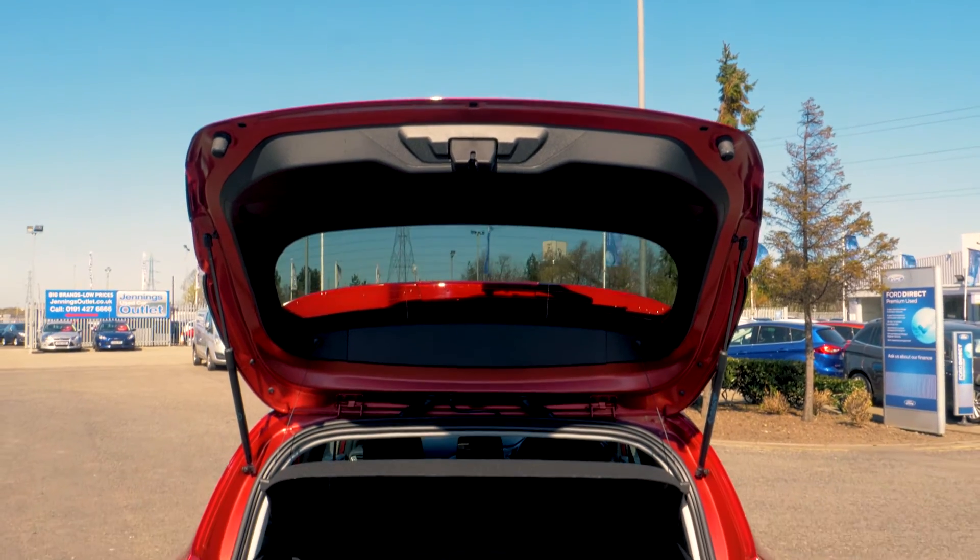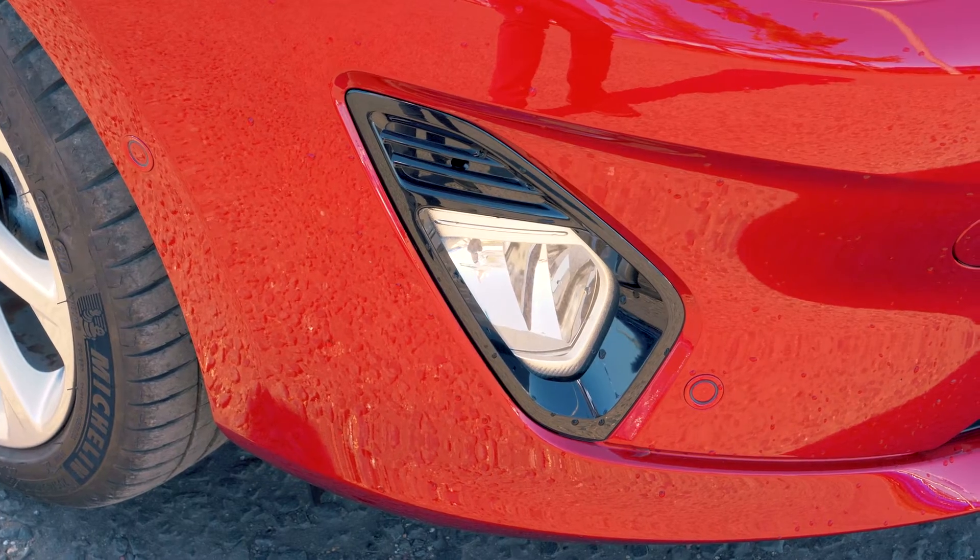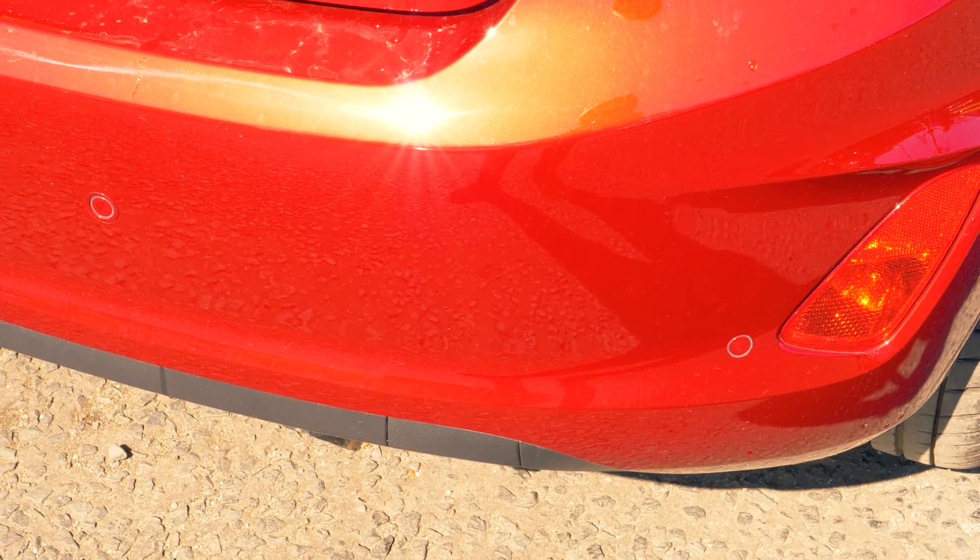There is plenty of boot space available, enough for most people's needs. Front and rear parking sensors are also included to help you out in tight situations.